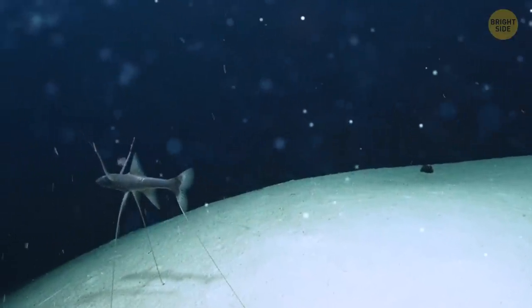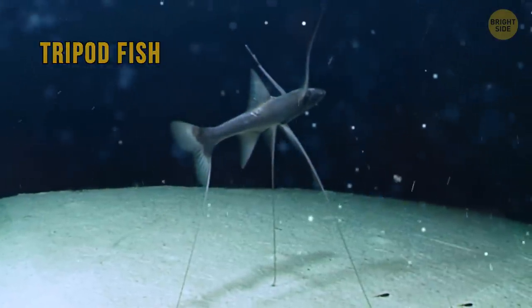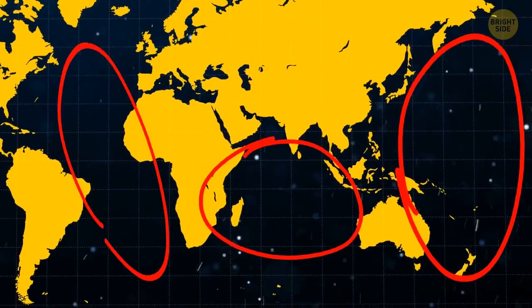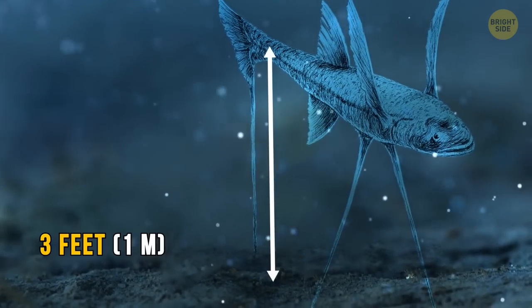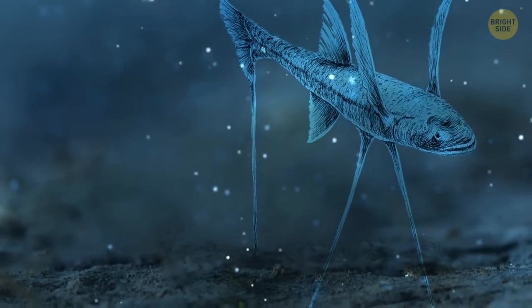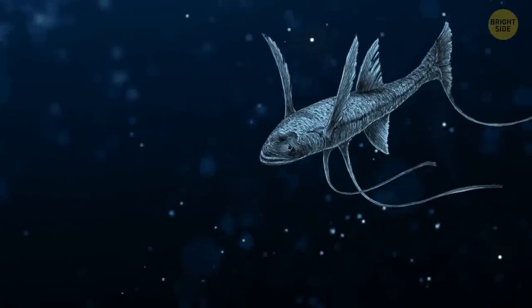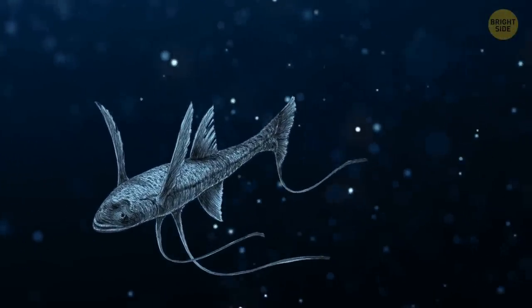Check this bizarre creature lurking in the deep sea. It's called a tripod fish, and you can find it all across the Indian, Pacific, and Atlantic Oceans. Look at their long, bony fins — they can extend up to 3 feet from their underside and tail. Scientists think they pump fluid into these fins when they're standing so they can remain rigid. When they're swimming, their long fins softly float beneath them, which can sometimes look a little bit awkward.